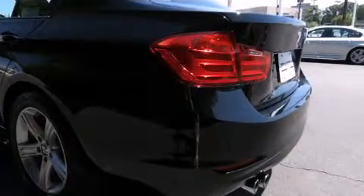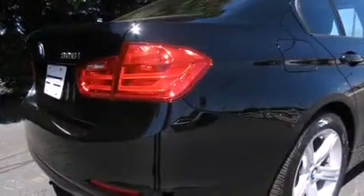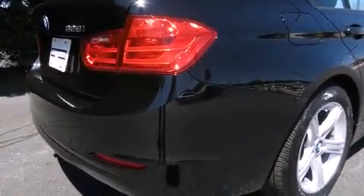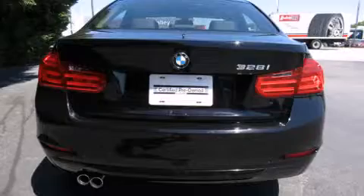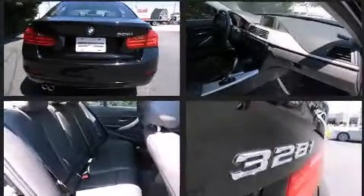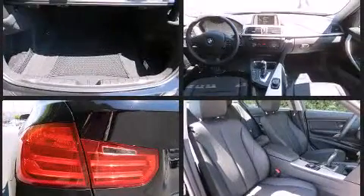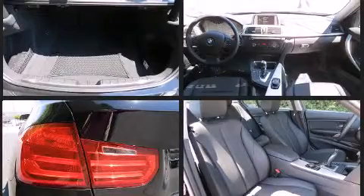BMW also prioritized safety and security with features such as dual front impact airbags, head curtain airbags, traction control, anti-whiplash front head restraints, ignition disabling, and 4-wheel disc brakes with ABS. Brake Assist technology provides extra pressure when applying the brakes.